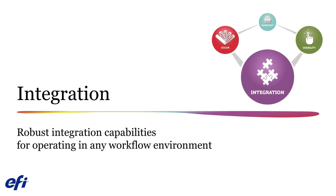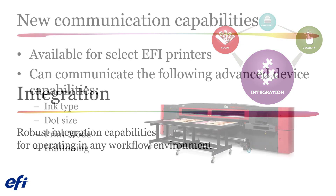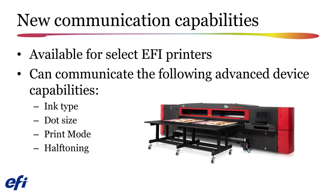Now let's take a look at the integration improvement that has been added to Fiery XF 7.1. For selected EFI printers, your Fiery system will now be able to communicate ink type, dot size, print mode, and half-toning job parameters to future EFI Pace and EFI Market Direct storefront installations.